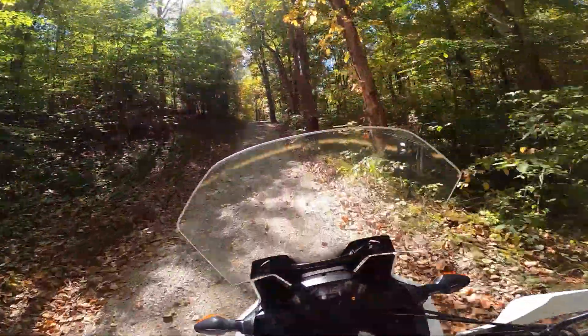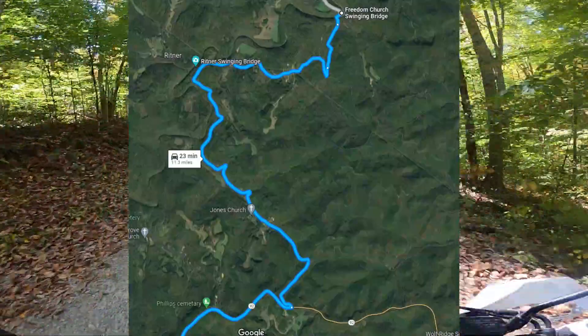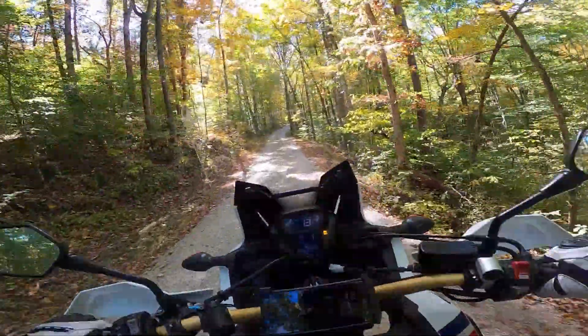We jumped back on Freedom Church Road and worked our way south towards 92. Freedom Church Road was a much more groomed gravel road that meanders through a remote wooded area, which is really pretty in the fall.